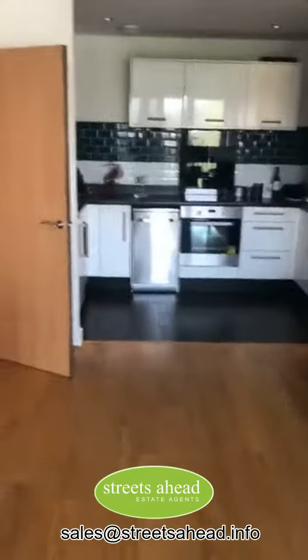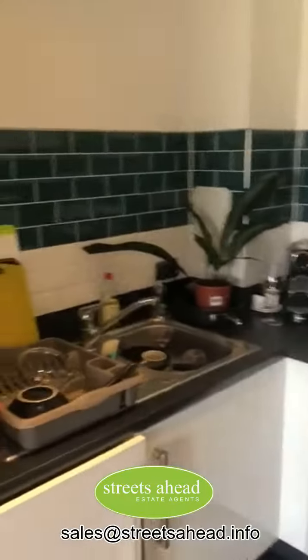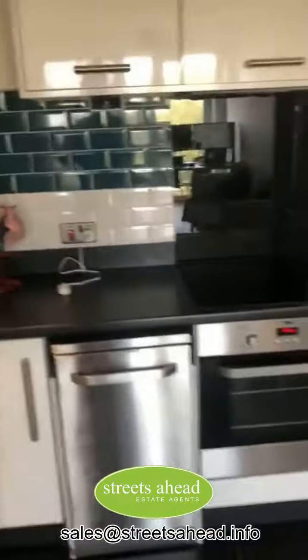Finally, the kitchen with all the key appliances: washing machine, dishwasher, etc. And then another view of the living room.